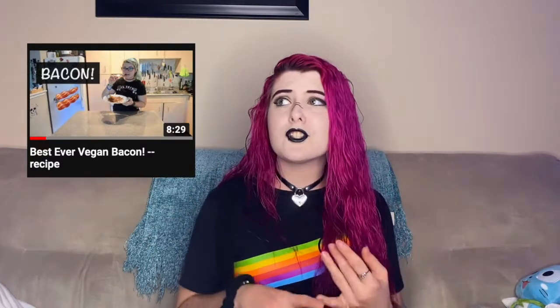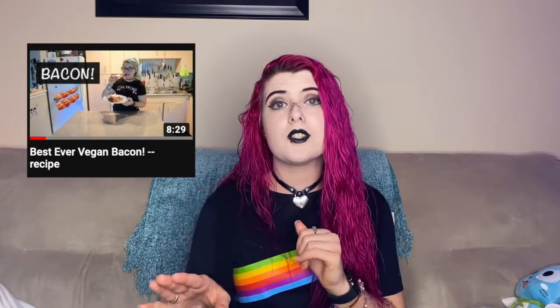We have bacon in a couple of different recipes for our Thanksgiving, and my absolute favorite vegan bacon is actually my own recipe — a rice paper bacon. I'll leave a video down below where you can get that recipe. I did a recipe last year for bacon-wrapped carrots where I show how to make it. It's crunchy, it's chewy — it's perfect for bacon crumbles or whole slices. It's just my favorite.